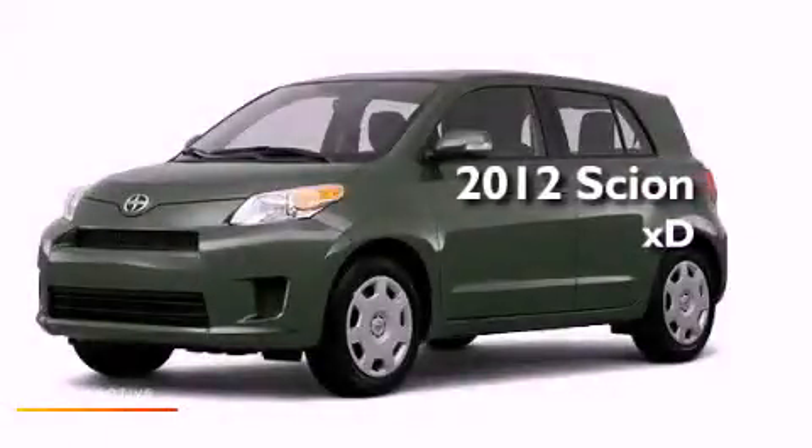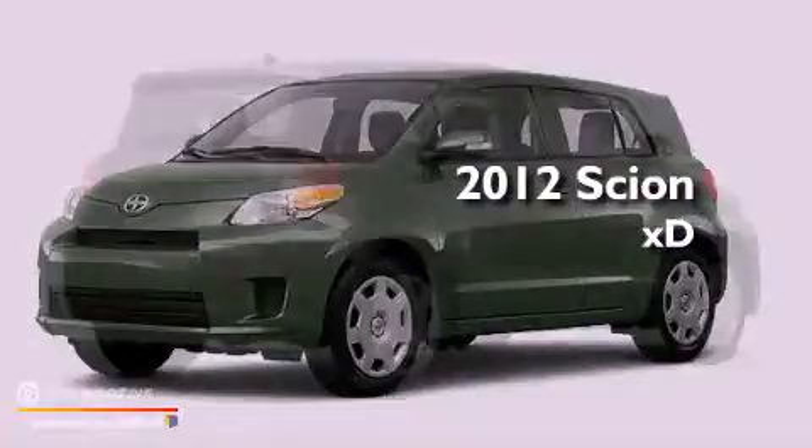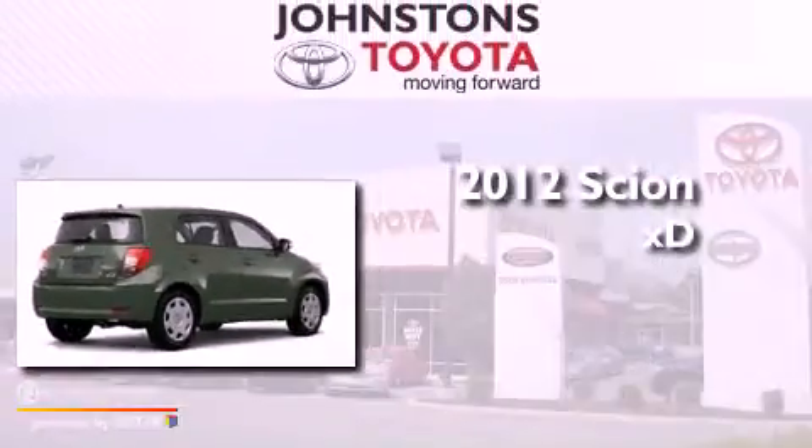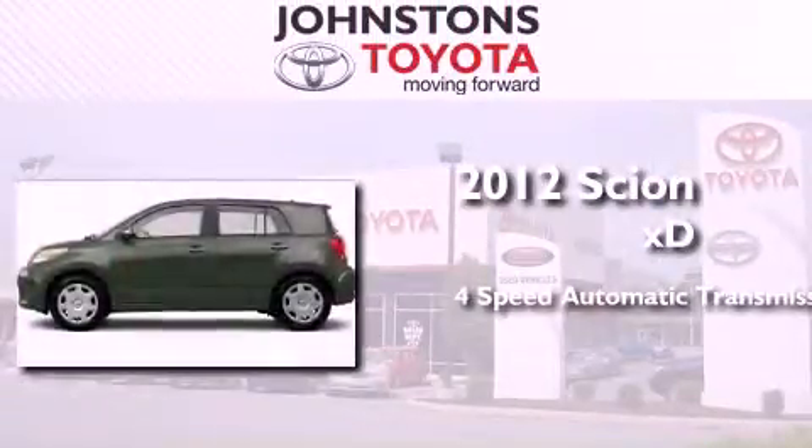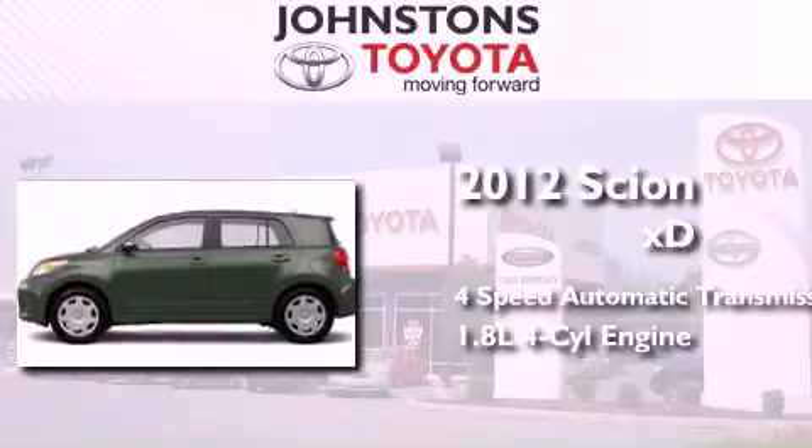This is a brand new 2012 Scion XD. This compact has a four-speed automatic transmission and an inline four-cylinder engine.